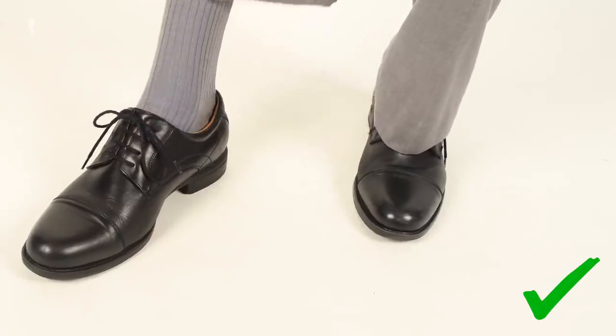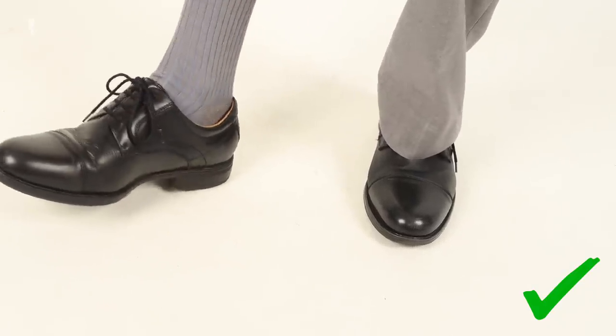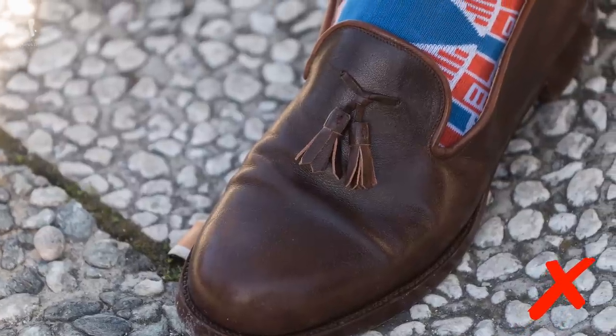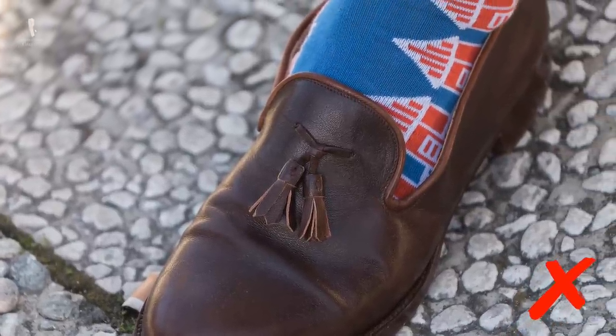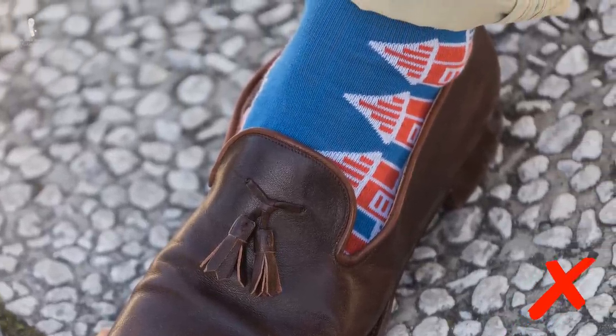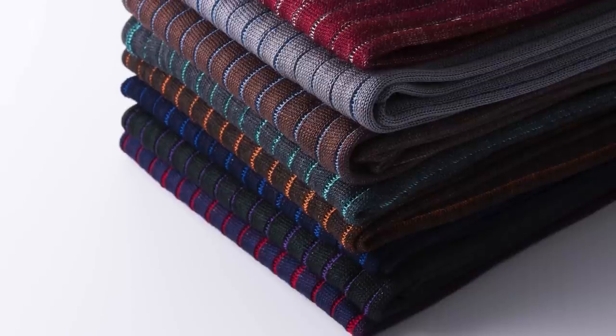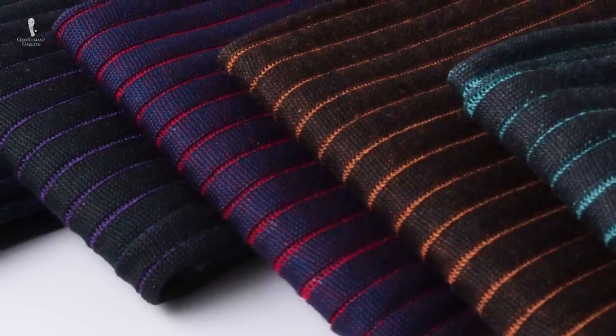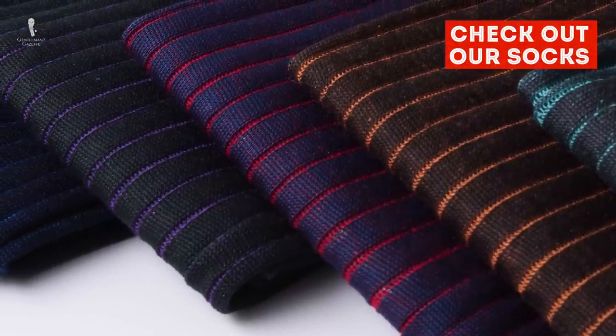To be most conservative, your socks should ideally match the color of your suit's trousers. You can match them to another element in your outfit, such as your tie, if it's conservatively styled, but this is a slightly bolder option. Stay away from anything in bright colors or crazy patterns, as that's simply too informal for cocktail attire.